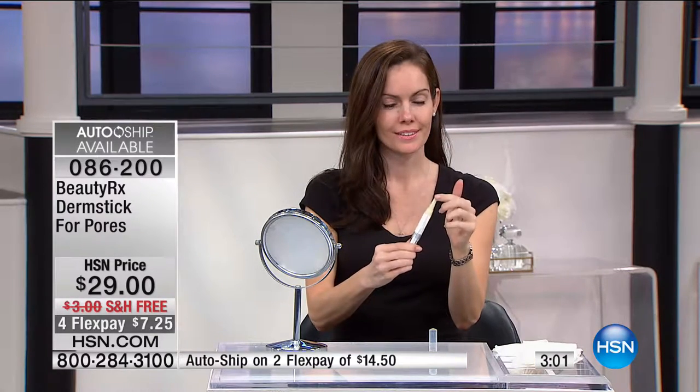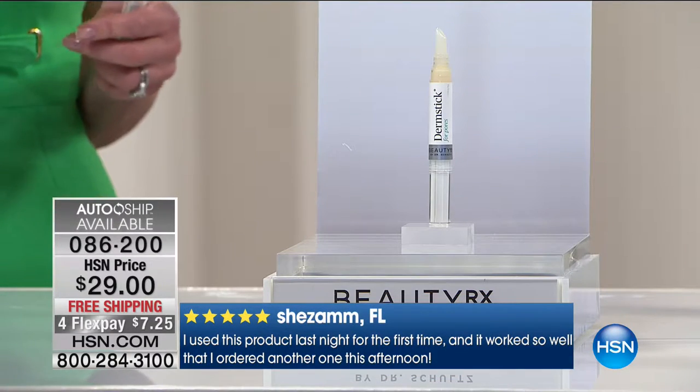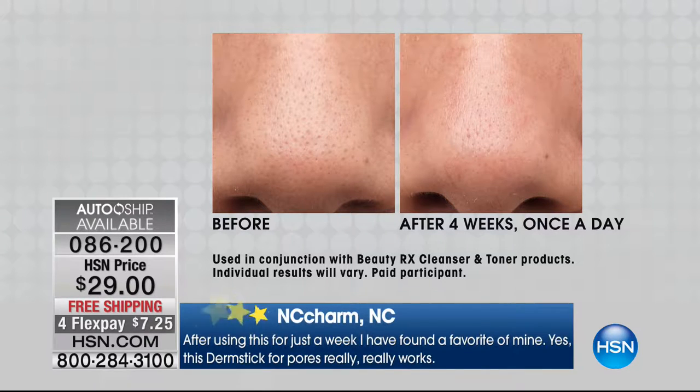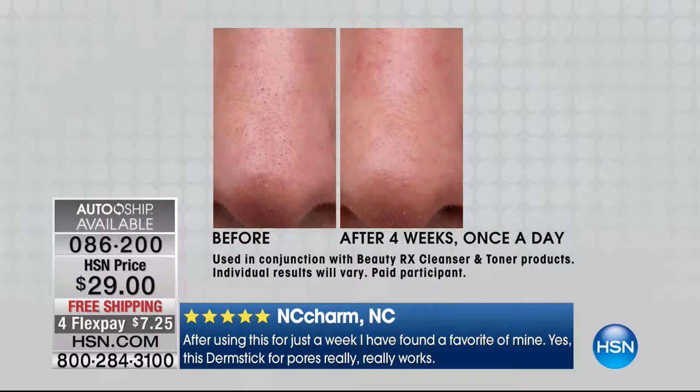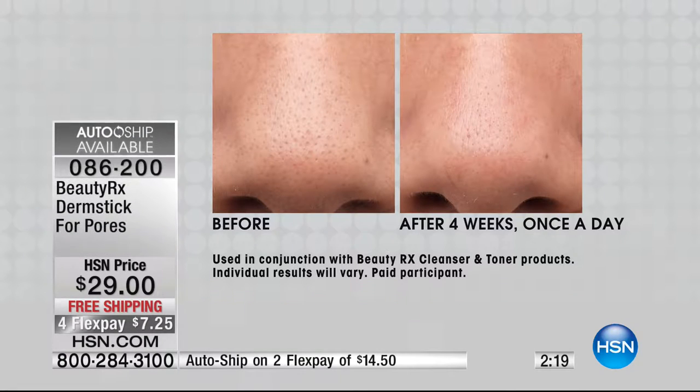As we age, pores are going to get worse. This was Shape Magazine's best pore product. HSN viewers love it — you can go online and read the reviews. It's worked for Dr. Schultz's patients and it's worked for me. This is so different than other products on the market, because others will glide over the surface of your skin and not actually treat the problem. She tried scrubbing, and nothing worked until she started to use the Dermstick for Pores.